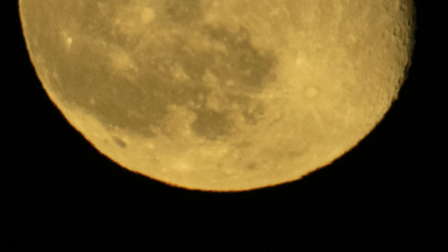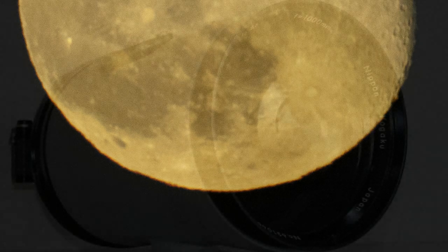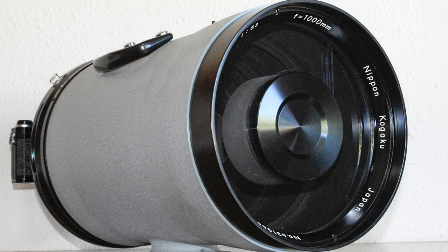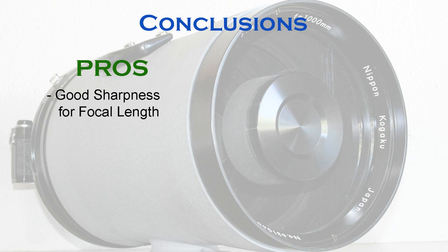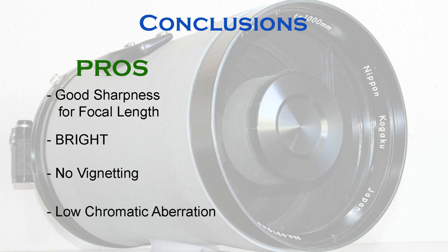I can appreciate the great difficulty focusing would have been for users back in the mid-60s. In conclusion, it's actually quite an amazing achievement for 1964. It's definitely sharper than I am — unless I use modern technology to help me out. It's really bright, losing very little light for its focal length. And no vignetting, and very, very little chromatic aberration.